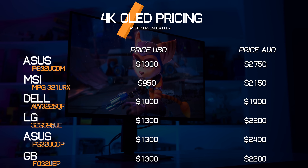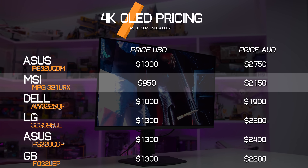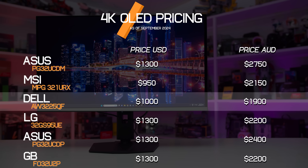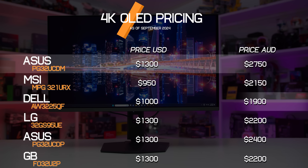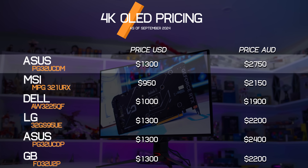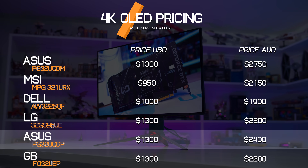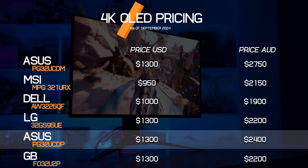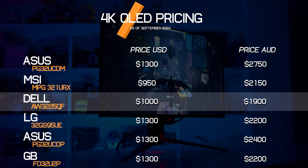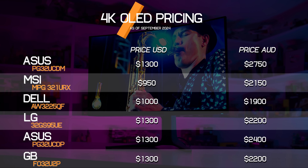For example, in the United States, the MSI 321URX is the cheapest model at $950 US, followed by the Alienware AW3225QF. Four of the six options are priced at $1300, including the PG32 UCDM. But in Australia, the UCDM is by far the most expensive model at $2,750, and the other ASUS model, the UCDP, is also priced above the others, making ASUS an especially premium brand for Aussies. The cheapest model locally is the AW3225QF, followed by the MSI, LG, and Gigabyte monitors, all around $2,200.